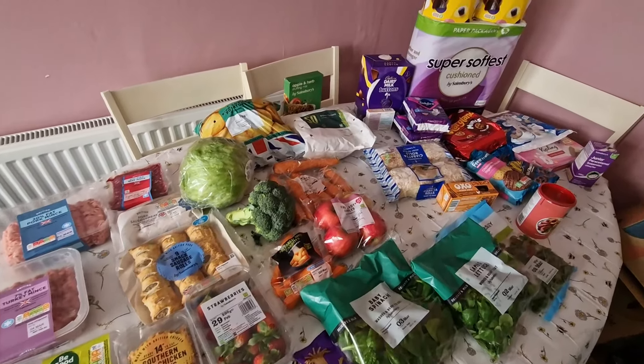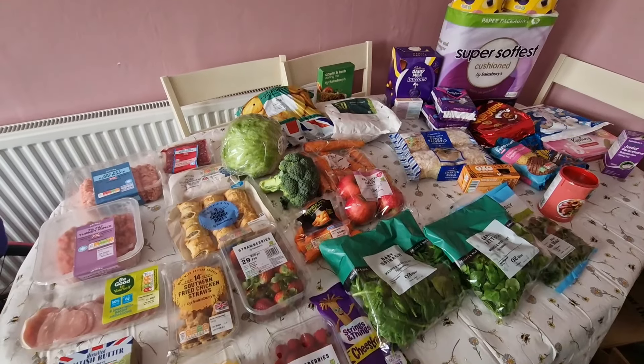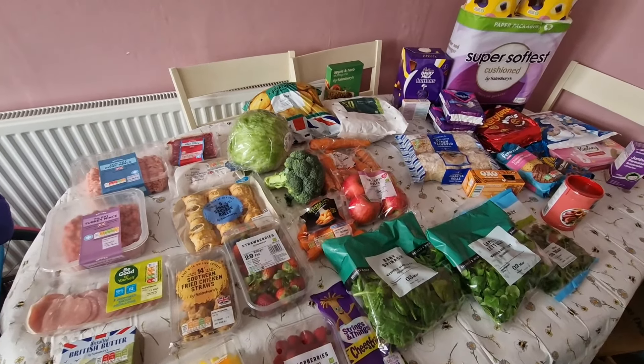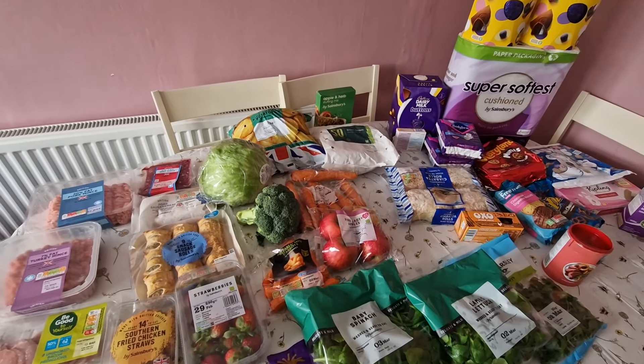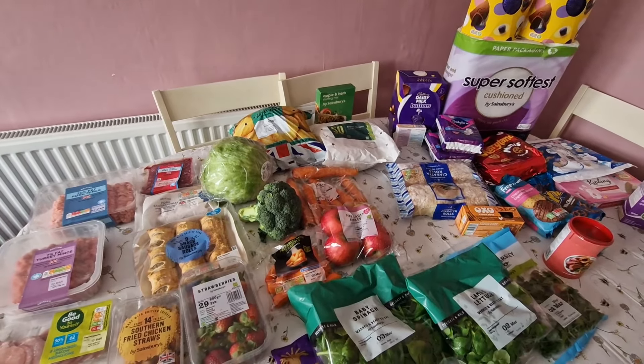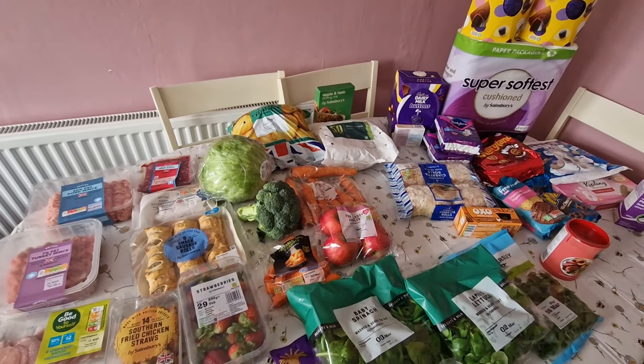Hello everybody and welcome to my channel, my name is Helen. So this week is a Sainsbury's shop and it's a smaller shop. We had a small shop come on Saturday because we had people over and I needed to feed them, so I did an order rather than having to go to the shops to get bits.